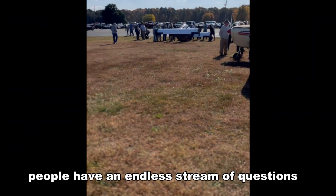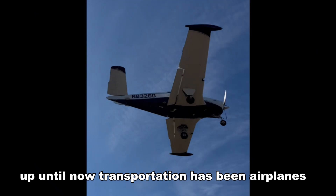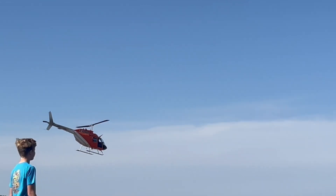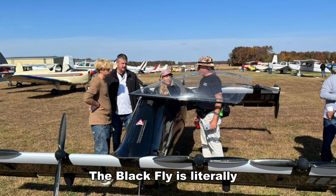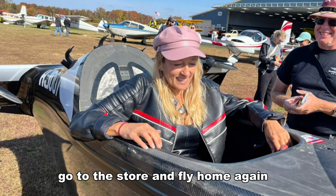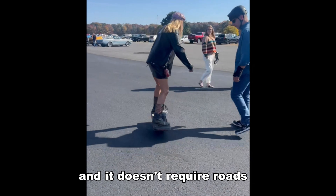People have an endless stream of questions. I mean, think about it — up until now, transportation has been airplanes and helicopters, and they require airports. And let's not forget cars; cars require roads. The Black Fly is literally the first flying car that can take off right from your front yard, go to the store, and fly home again. It doesn't require an airport, and it doesn't require roads.